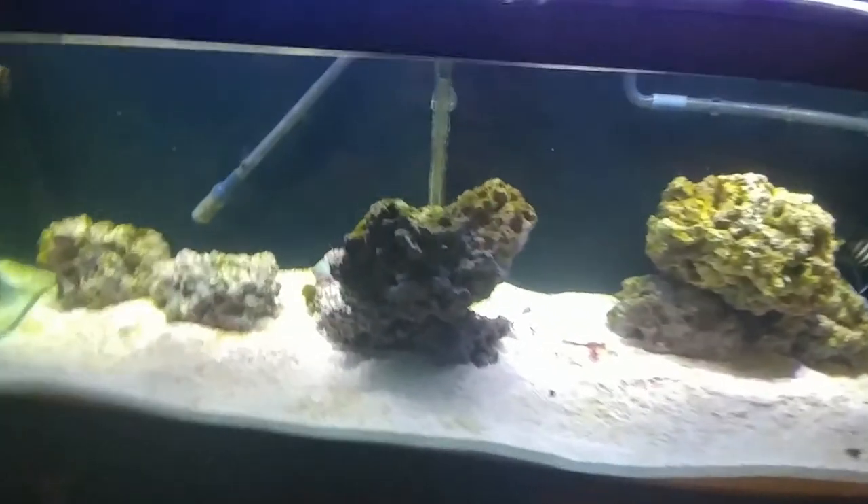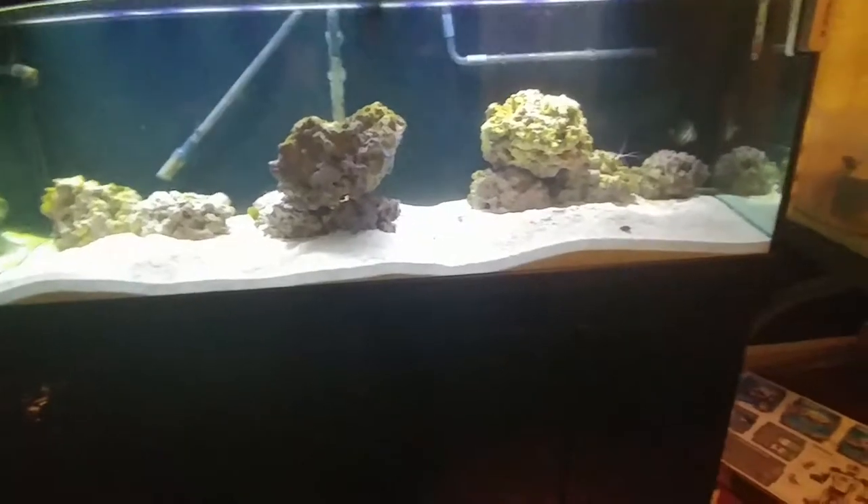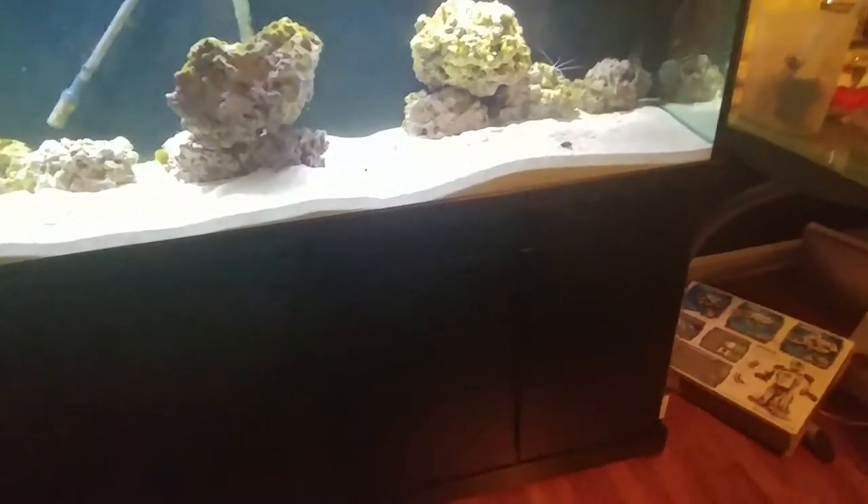Hey guys, this is John. So I had a couple of ideas that I wanted to check up on — what y'all would like to see in this aquarium.